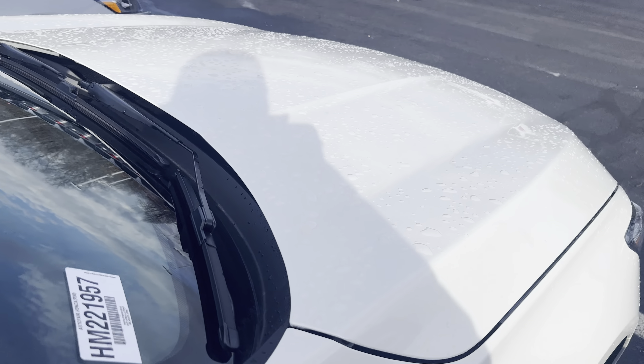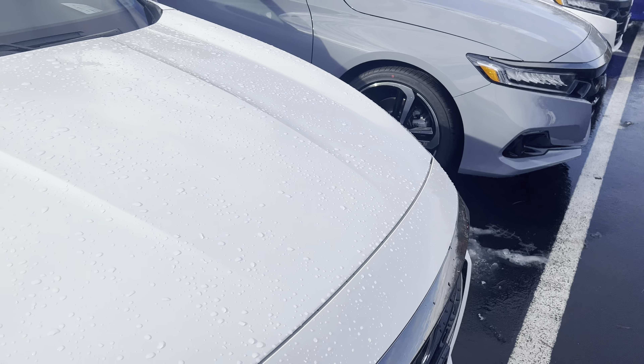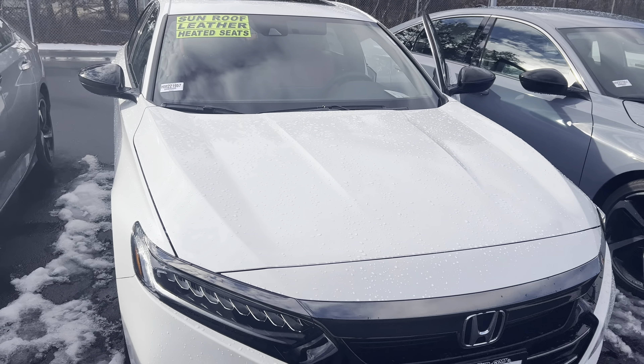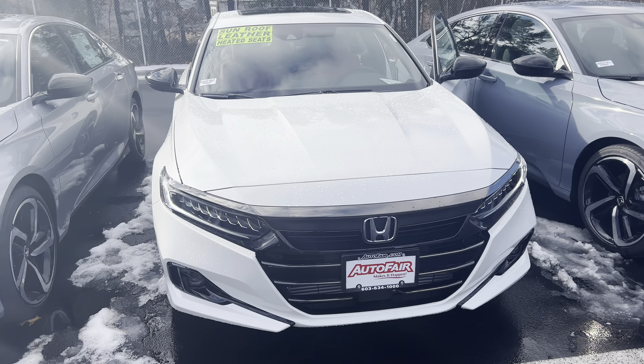Bluetooth with voice recognition and a multi-view backup camera. This particular Accord Sport has been modified with some accessories, increasing the price.